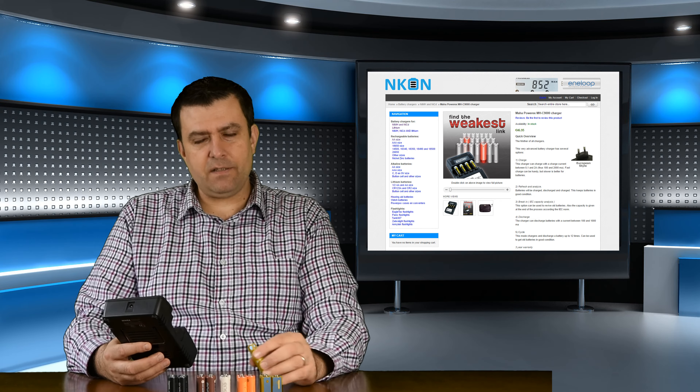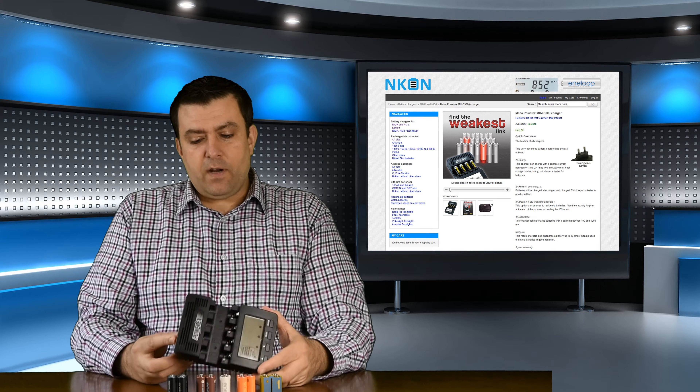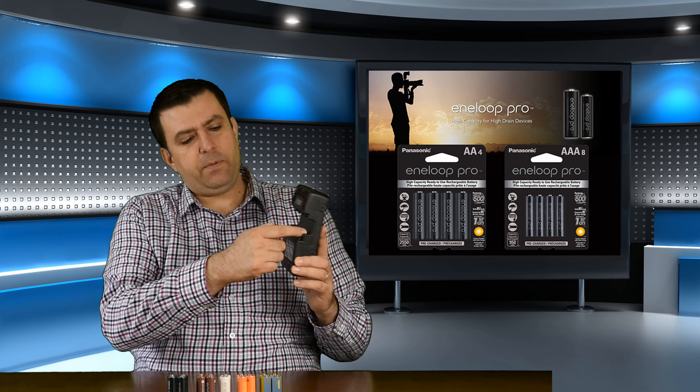If you want good batteries, try the Panasonic Eneloop. You can check other YouTubers and the reviews are just exceptional - they are very, very good batteries. Also buy a good charger - maybe not this exact one if you don't want it, but not a cheap one either, because a cheap charger will destroy your batteries.